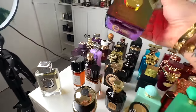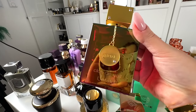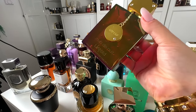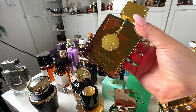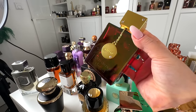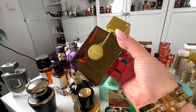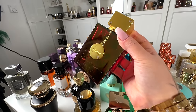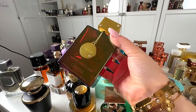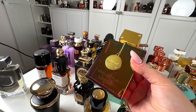This one you need to let macerate, but after a while it's a perfect dupe for Baccarat Rouge — the original, not the extra. This is Armaf Club de Nuit Untold, and I give it 8 out of 10 just because you have to give it at least a month. Because of that waiting period for it to truly show its colors and beauty, I rate it a little lower, but great fragrance and great performance. After some time, it's truly a gorgeous dupe for MFK Baccarat.